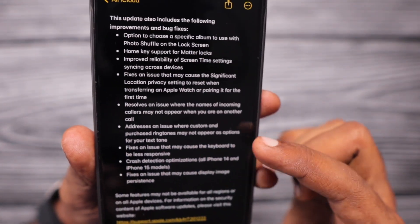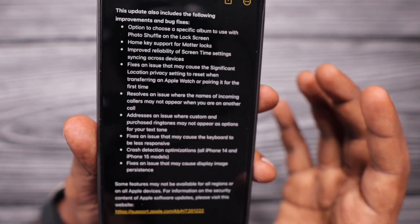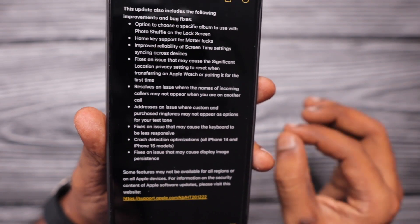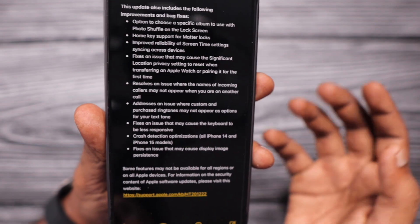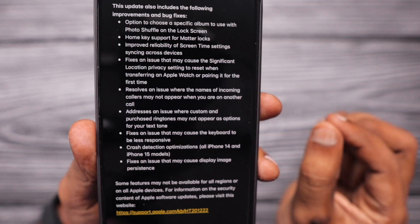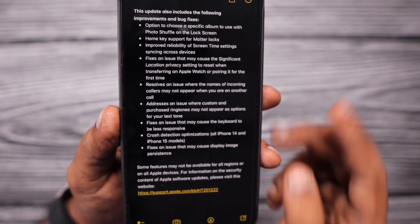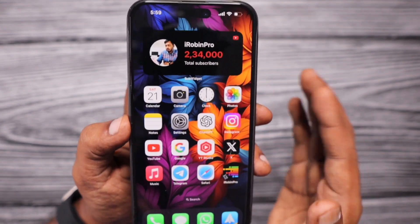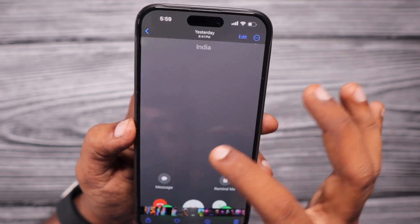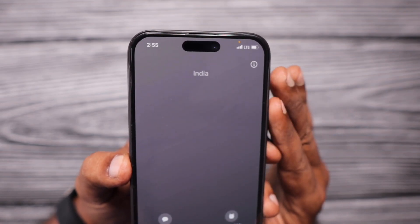They also fixed plenty of other bugs, like ringtones not appearing — even purchased ringtones or custom ringtones not appearing in the Sounds and Haptics section, which we have already covered in a previous episode. I'll leave a link to that in the description and in the first comment. Another important bug fix is the keyboard not being responsive enough — that bug is already fixed with the 17.1 Release Candidate version 2. So once the official release happens, we will see a much better, overall stable experience, and particularly this incoming caller ID not being displayed on your iPhone will also be fixed.